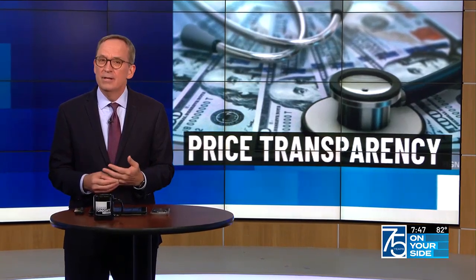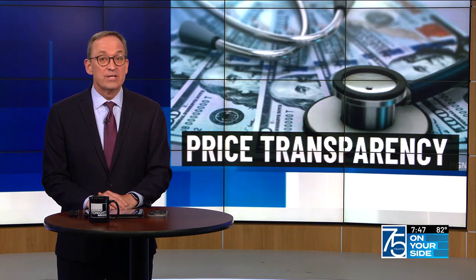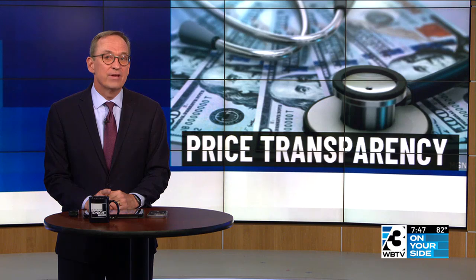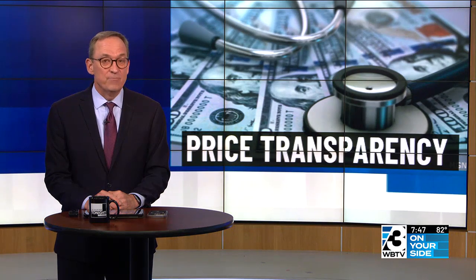A report by a consumer advocacy group found that while procedure costs are available online, price transparency is still a work in progress. Our national consumer investigator, Carice Jackman, spoke with health care advocates about the importance of posting prices and what you can do to help save money.